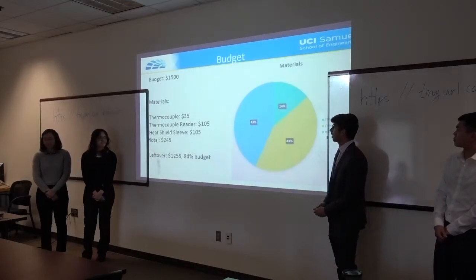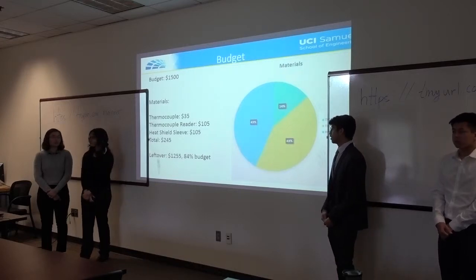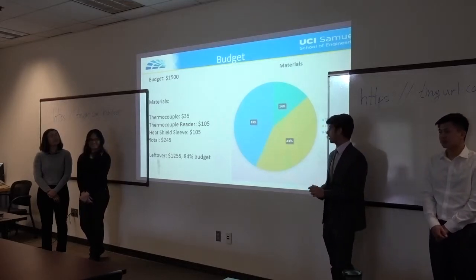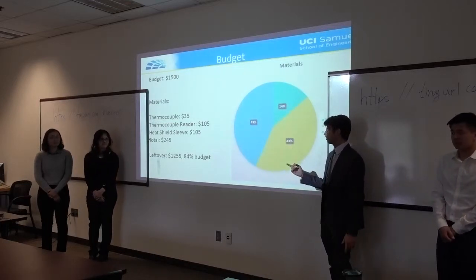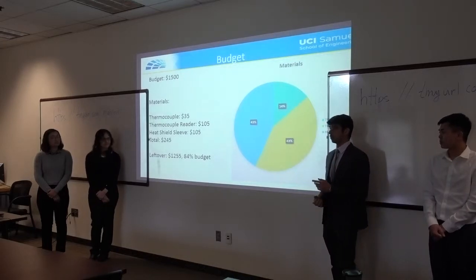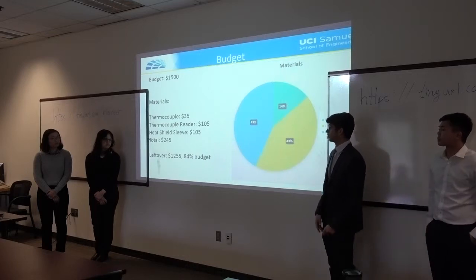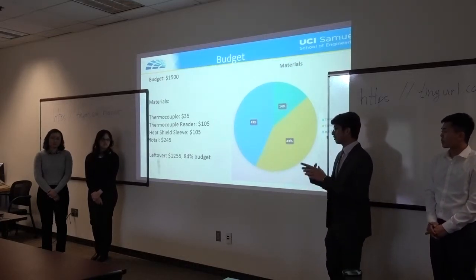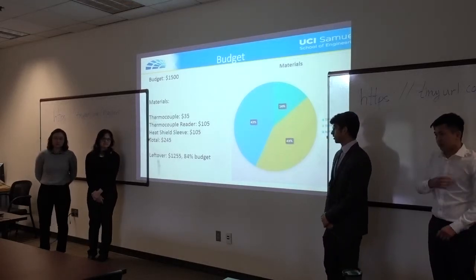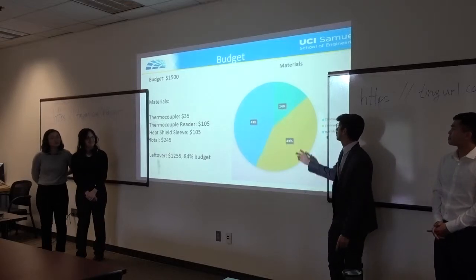Our budget this quarter was fifteen hundred dollars. We didn't spend much last quarter, but this quarter we went a bit heavier. One of our thermocouples got burned and destroyed, so we got a heat shield sleeve — now every time we test, we use it to protect the thermocouples. We also got a thermocouple reader to transfer data from the gas analyzer to our software, and we got additional thermocouples to place at the burner for thermodynamic analysis. We have about 84% of our budget remaining, though we may spend a bit more toward the end of the quarter.